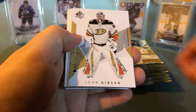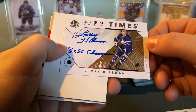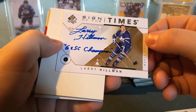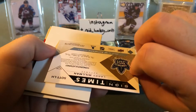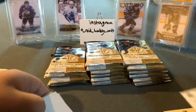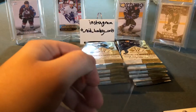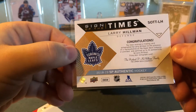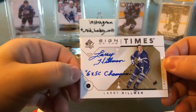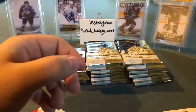Pack two: Alex Dobryshin, Johnny Gibson, and — oh — Sign of the Times Larry Hillman! Two autos in two straight packs! I'm going to put a sleeve on that right away. As a Leafs fan it's obviously nice to get an autograph Leaf card, but I don't really know much about Larry Hillman. Sign of the Times — I'll take that. It's a pretty nice add to the PC if I can do my research and figure out more about him.